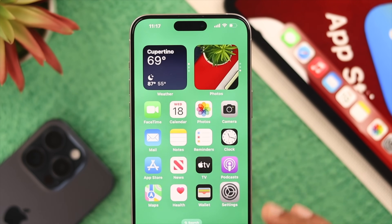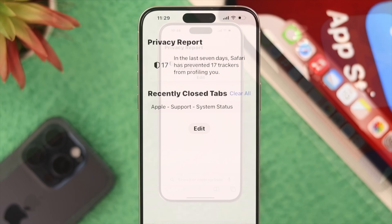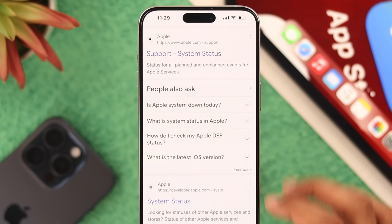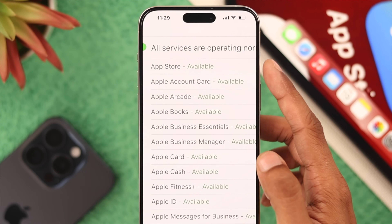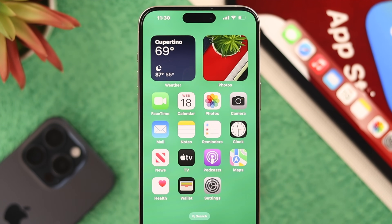After trying all of this, if your App Store still isn't working, it's a good time to check if App Store servers are up and running. Open the browser and search for Apple System Status, click the support link, and expand all services. Here you can see the App Store status — if it's down, you'll need to wait for it to come back up.